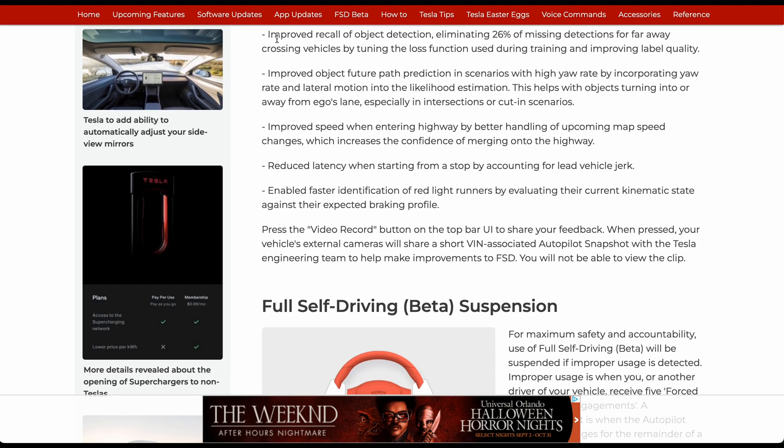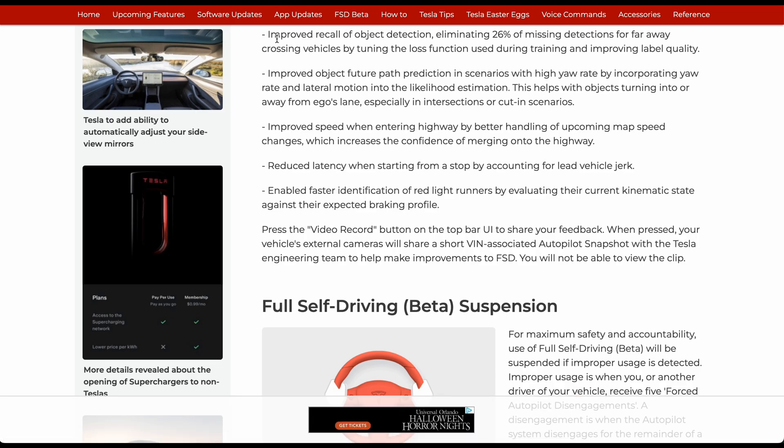Improved recall of object detections, eliminating 26% of missing detections from far-away crossing vehicles by tuning the loss function used during training and improving label quality. Improved object future path prediction in scenarios with high yaw rate by incorporating yaw rate and lateral motion into the likelihood estimation.